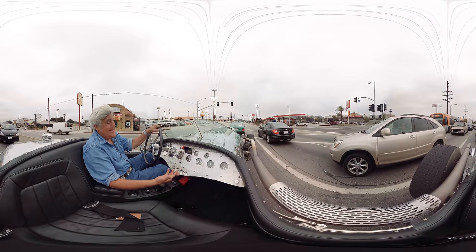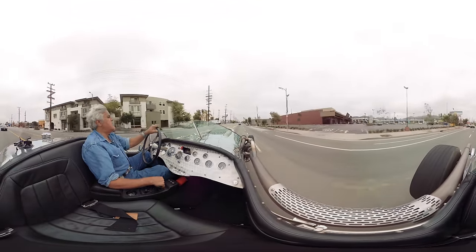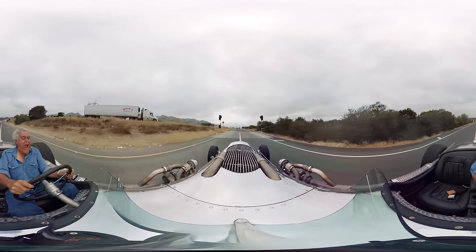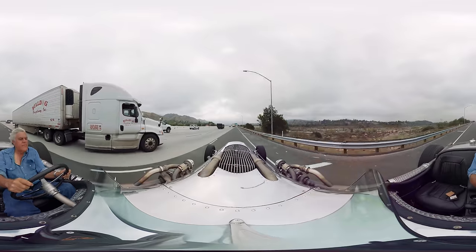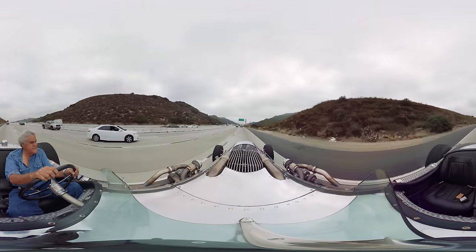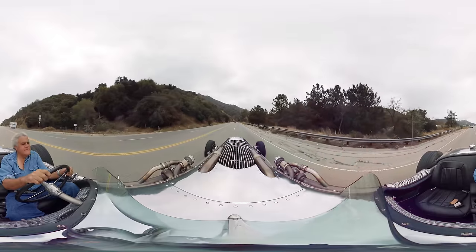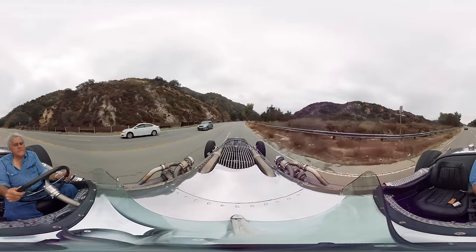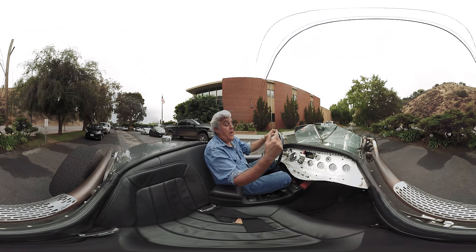You know, you either get this or you don't — it's a little silly. As soon as we get a little more room we can put our foot in it, you'll see what she does. Let's step on it. Thanks for coming for a ride in my tank car. I hope you enjoyed it and I hope you enjoy Jay Leno's Garage on CNBC Wednesdays, so check it out — I think it'll be a lot of fun.